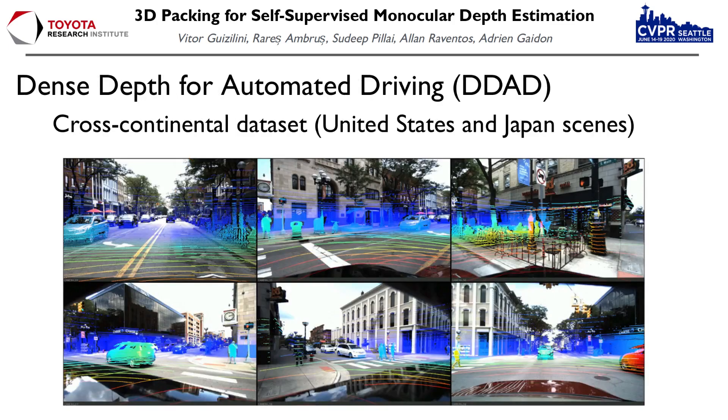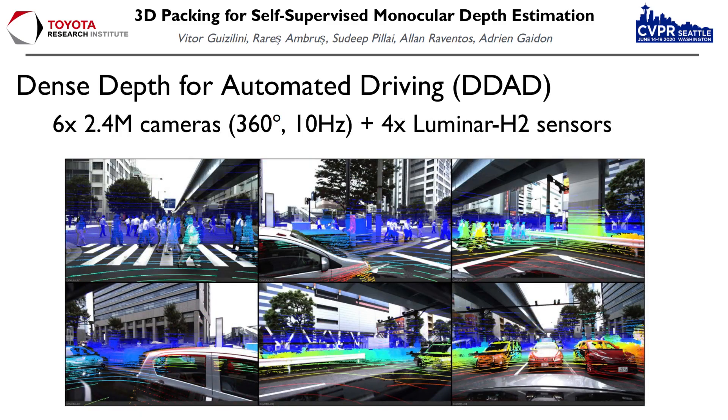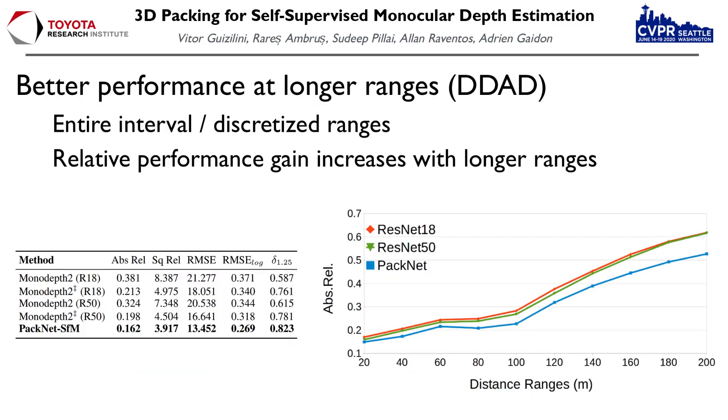We also introduced Dense Depth for Automated Driving, D-DAD, a new dataset generated using data from our vehicle fleet. It contains scenes collected in the United States and Japan, obtained using six cameras and four Luminar sensors, to produce a 360-degree view at 10Hz with corresponding ground truth projected depth maps. We use D-DAD to show that PackNet also achieves better performance when evaluated considering longer distances, up to 200 meters. In fact, the gap in performance between PackNet and ResNet improves when longer distances are considered.